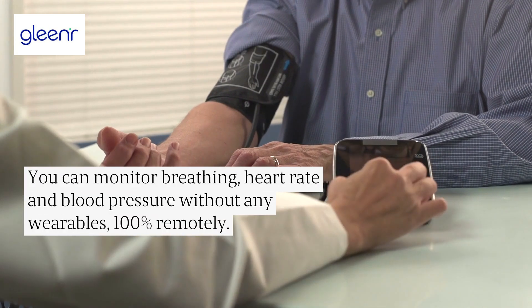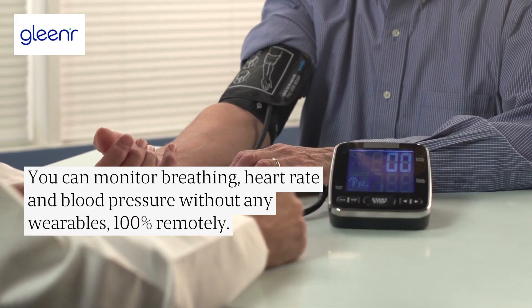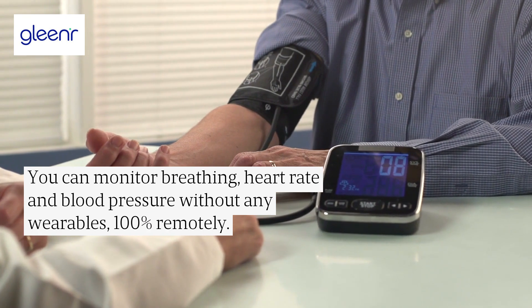You can monitor breathing, heart rate, and blood pressure without any wearables — 100% remotely.